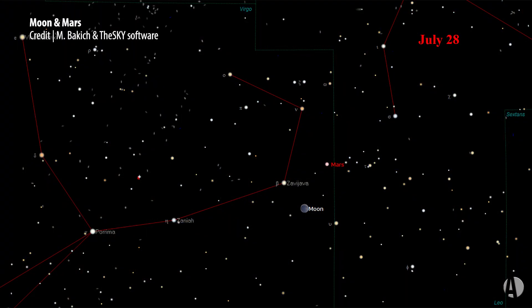It's only going to be about 19% illuminated, so it will not be shining like too much of a beacon, and it will be passing around that time to the west, close to Mars.